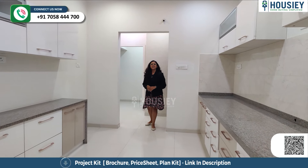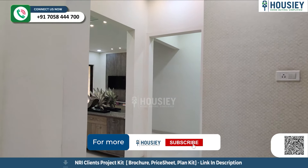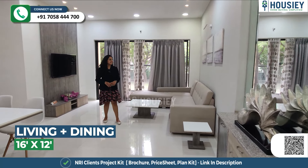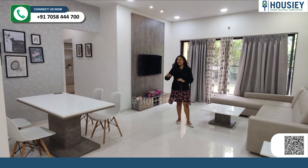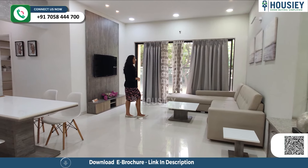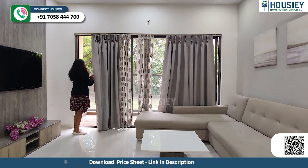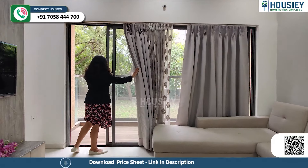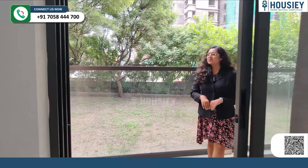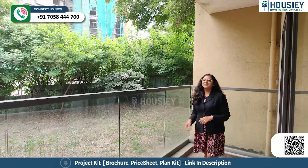Now let's go to the living and dining area. This is your L-shaped living and dining area — the living area on one side and the dining area in front, which is adjacent to the kitchen. You have a living area with an attached balcony — very spacious, three sides covered, with a toughened glass railing.